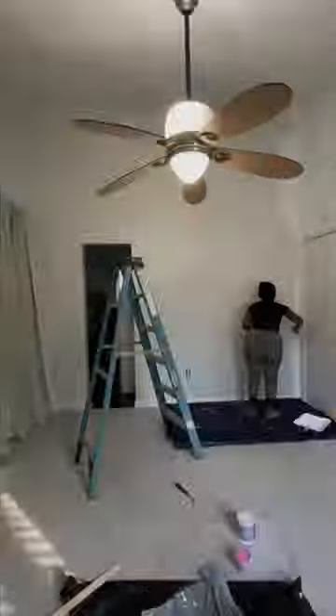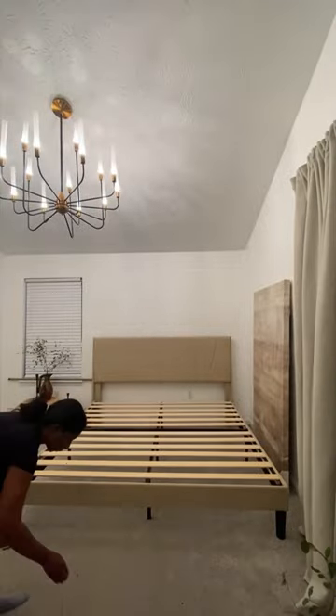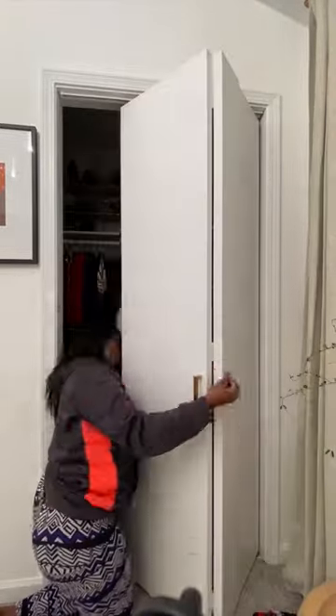If you didn't catch the first video, here's a quick recap on what was done to my master bedroom. As you can see, I am installing the rest of the bed and adding my mattress. I had these door pulls from another project and I just decided to install them on the closet doors.